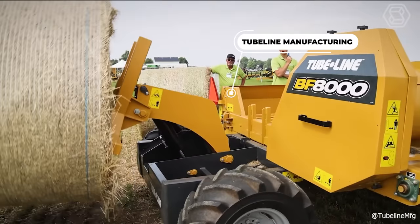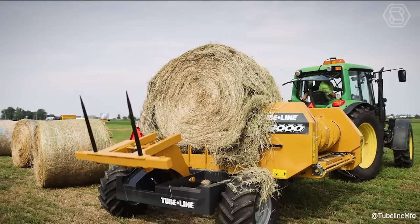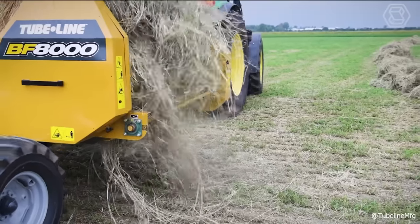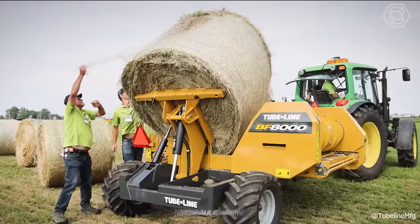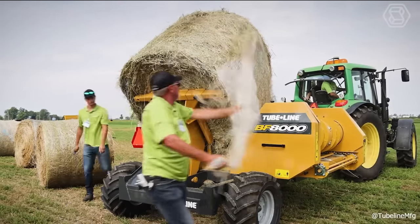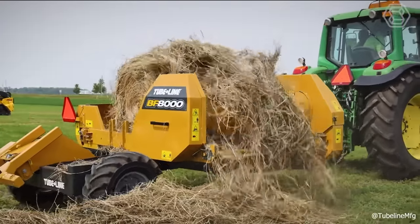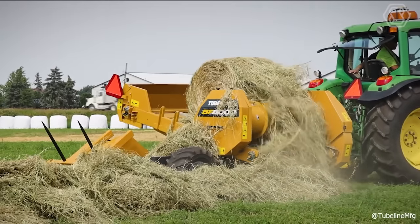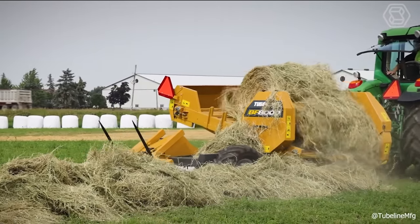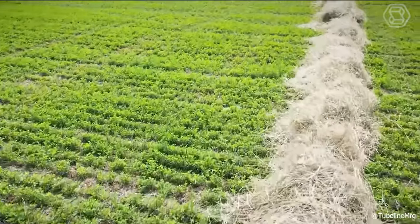Tubeline Manufacturing presents its innovative bale feeder, adept at processing round bales that measure up to 2 meters and weigh over 1 ton. This device is outfitted with a hydraulic arm for placing the bale onto the platform. Once in place, an apron chain begins to rotate and simultaneously the drum's extendable fingers start to unroll the bale. As the bale gets closer to its core, the platform can tilt, enhancing contact between the bale and the drum to guarantee comprehensive feeding.